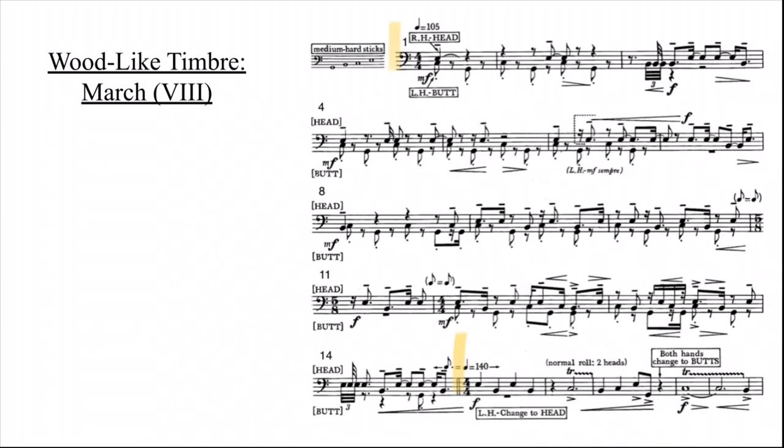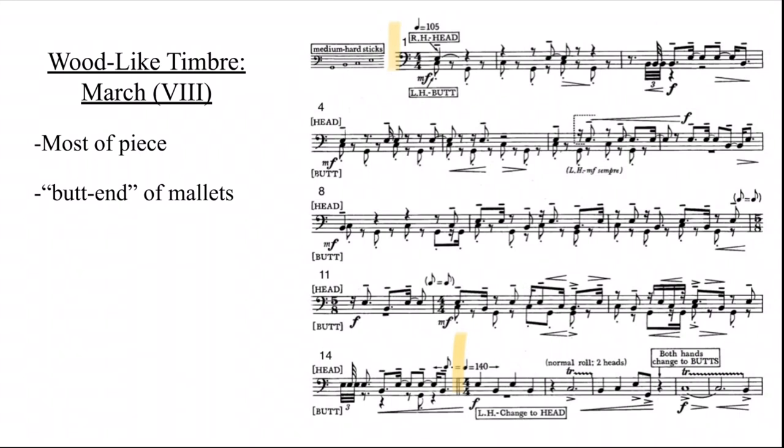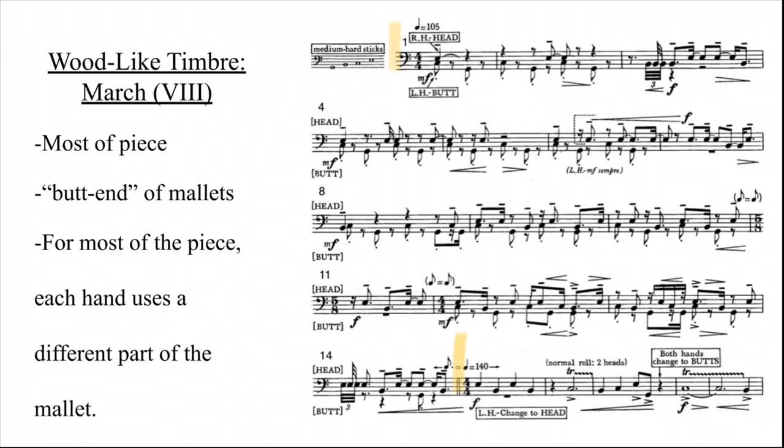March is the last piece of the set and the last to utilize a wood-like timbre. Much like Saeta, this piece gets its wood-like timbre from the butt ends of the mallets, but unlike Saeta, the butt end is used for most of the piece. One hand plays with the head of the mallet and the other plays with the butt end, accompanying polyphonic texture where each hand plays independently. The butt end plays the accompaniment — like a bass line in a march, perhaps mimicking a low brass line — while the head plays the melody, perhaps mimicking a woodwind section.